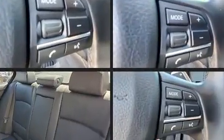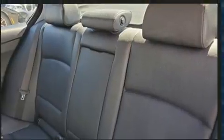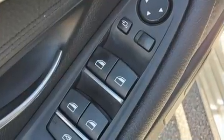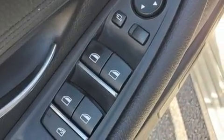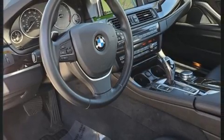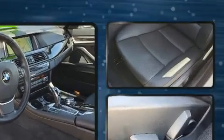BMW also prioritized safety and security with features such as traction control, anti-whiplash front head restraints, and four-wheel disc brakes with ABS. Various mechanical systems are monitored by electronic stability control, keeping you on your intended path.